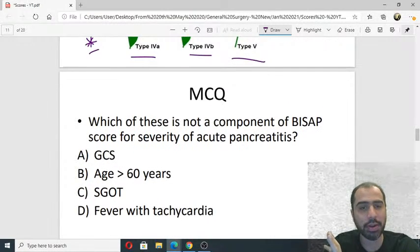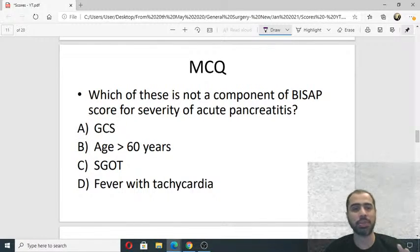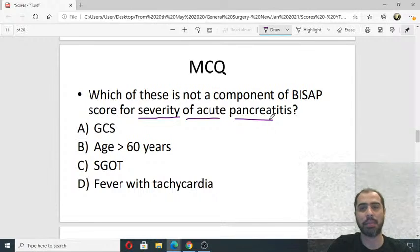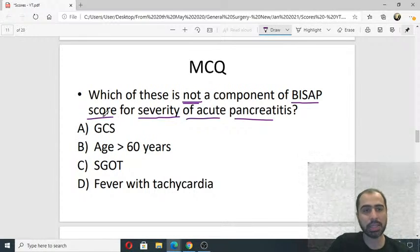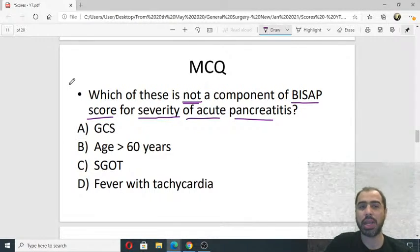This is one of my favourite questions. 100% in one of your exams you will get a question on severity of acute pancreatitis — it is an expected topic. There are so many severity systems: in earlier days there was Ranson and Glasgow, now they have moved on to Modified Atlanta and BISAP. Which of these is NOT a component of the BISAP score? Is it GCS, age more than 60 years, SGOT, or fever with tachycardia? These types of questions are coming.